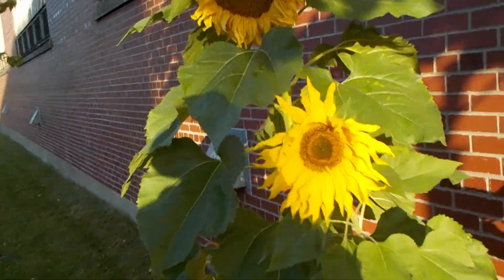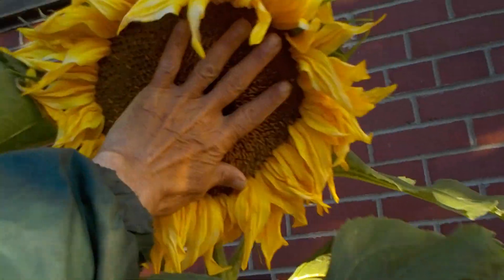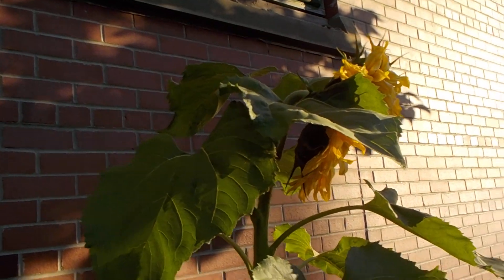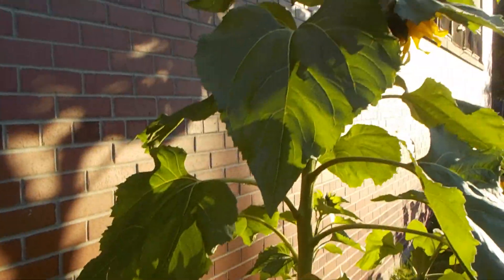Maybe these flowers will straighten up when the sun starts shining on them. Oh my, look at that one. That is one big flower. I'm really impressed by that one. That's a champion-sized flower. There's going to be a lot of sunflower seeds coming out when they're ready — it's going to be about three weeks from now.